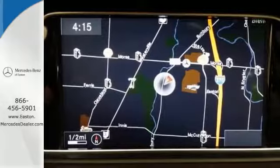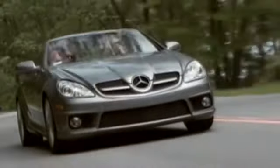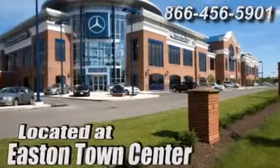Come in for a test drive today. Come experience luxury the Jermaine way at Mercedes-Benz of Easton, conveniently located at Easton Town Center.